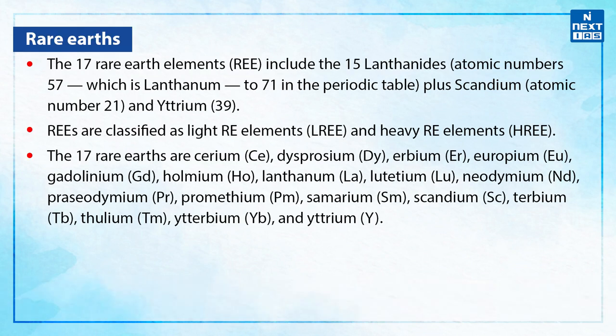Now, what are rare earths? The 17 rare earth elements include the 15 lanthanides plus scandium with atomic number 21 and yttrium with atomic number 39. The rare earth elements are classified as light rare earth elements, i.e. LREE, and the heavy rare earth elements, i.e. HREE.